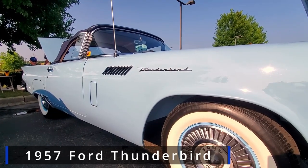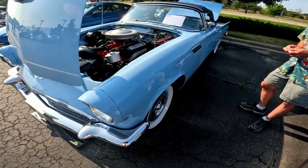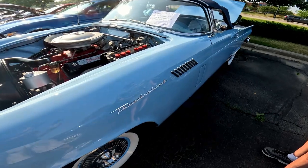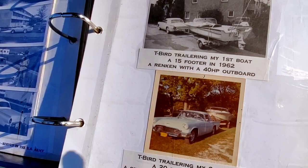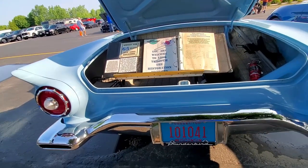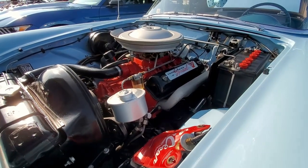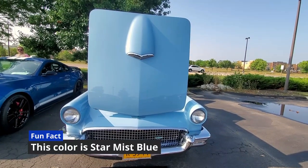My name is Bob Dirks, and I'm the owner of this Star Mist Blue 1957 Ford Thunderbird that I bought in 1957 at the age of 19. I have owned this car for 65 years, and it was a daily driver for the first 14 years of my ownership — it saw all of Wisconsin's winters. I used to tow a boat up to Eagle River to go fishing and water skiing. I had it out at Fort Carson, Colorado in 1961 when I was stationed in the Army. Then in 1971, I stored it away for 24 years.